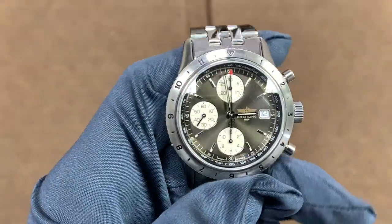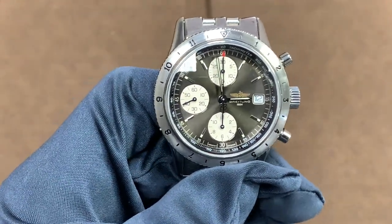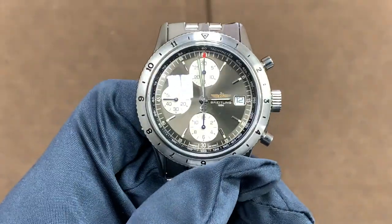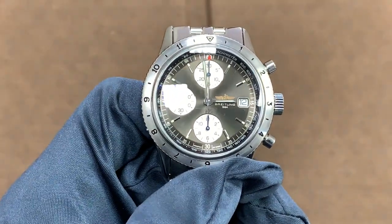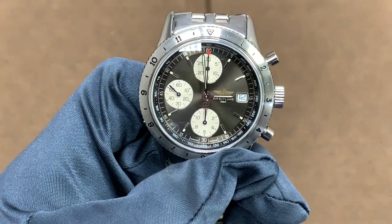The movement in this watch is an ETA 7750, which was typical of Breitlings at this time. It has a 42-hour power reserve, which for a manually wound watch would be quite low, but given that it's automatic, that probably shouldn't be an issue as this is really a daily wearer.